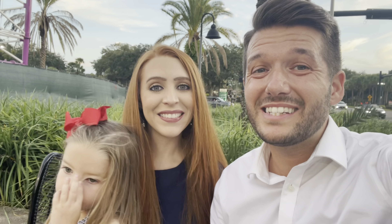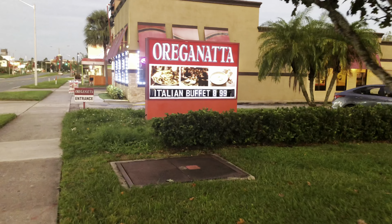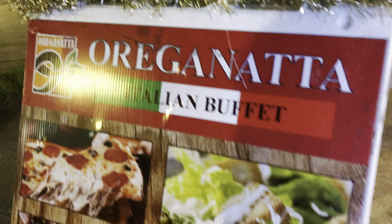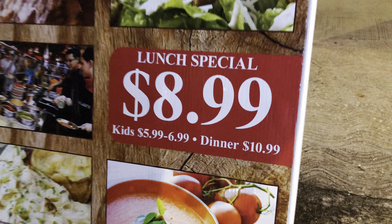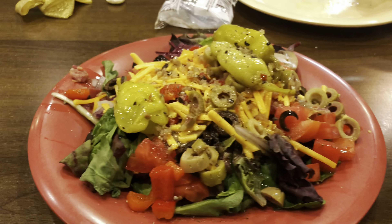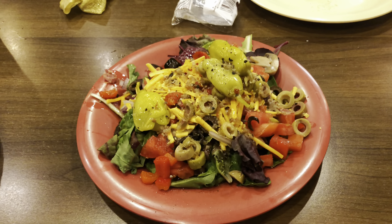Coming in at number two on the list is Oreganadas. We would consider this restaurant a hidden gem on International Drive. What's really cool about Oreganadas is that it is an affordable all-you-can-eat Italian buffet. I got a salad — it looks really great. There are different kinds of olives and some different kinds of bell peppers. The dressing I got was what I can only assume is a house Italian dressing, and it's totally legit — it's really good.